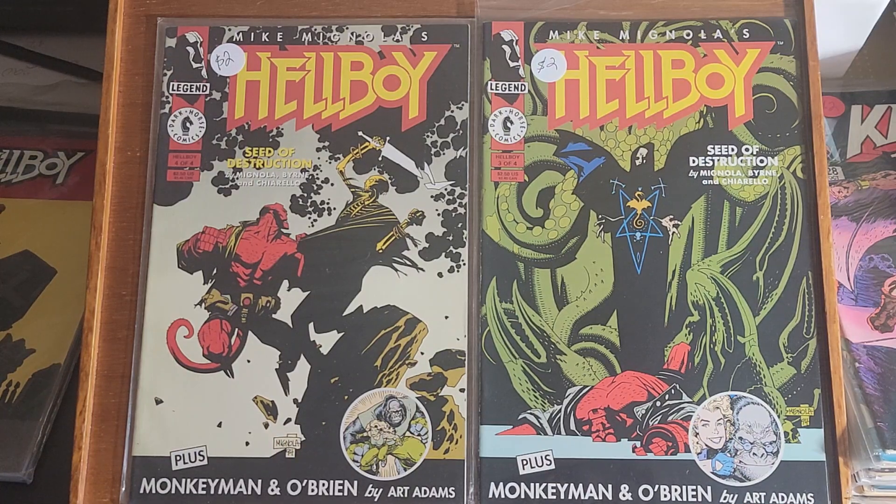Good morning folks. I am continuing with H today, and to start off I have Hellboy issue 3 and 4 of a 4-part limited series. This is Seed of Destruction by Mignola.